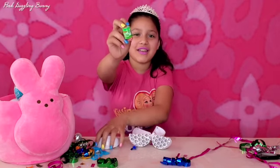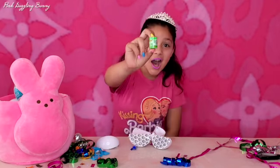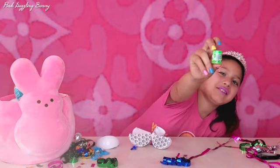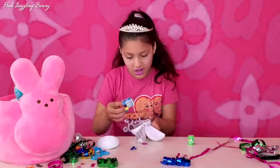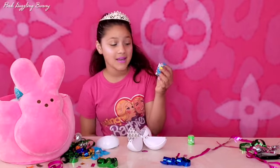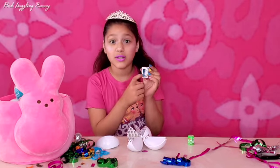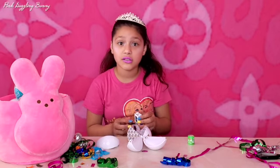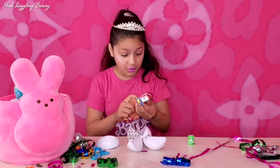We got a Nickelodeon Slime Tub — Nickelodeon Green Slime. So cute! This is so cool guys. It's a mini robot and guess what? This one is a real toy that you can actually take out of the box and play with with your doll. It's really cool.